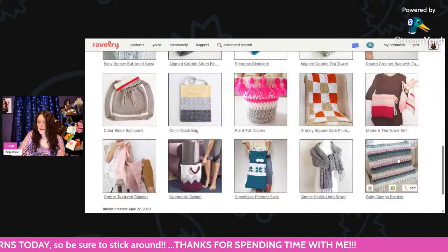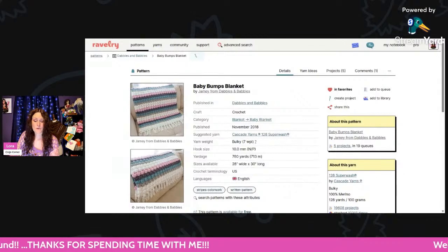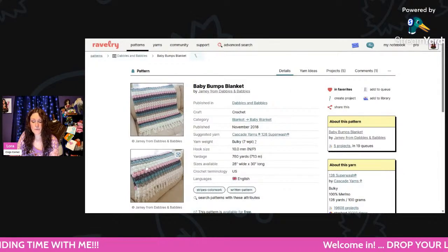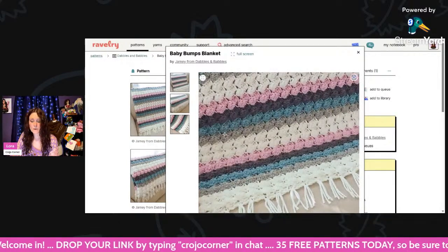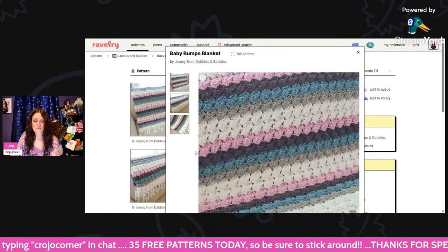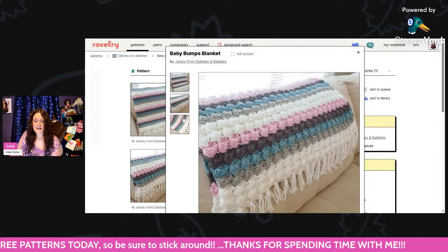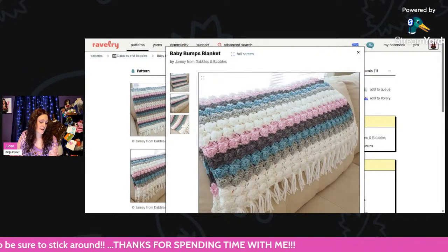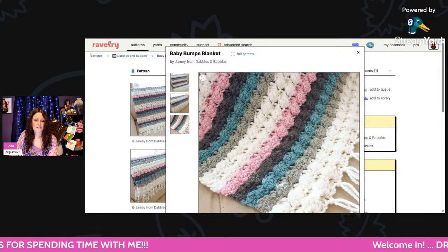And then the last one I have to show you for today is the Baby Bumps Blanket. Using bulky weight, a 10mm hook, 780 yards — it measures 28 inches wide by 30 inches long. This thing looks squishy — oh, I want to just squeeze it. It looks so pretty. I really like that. Love it.